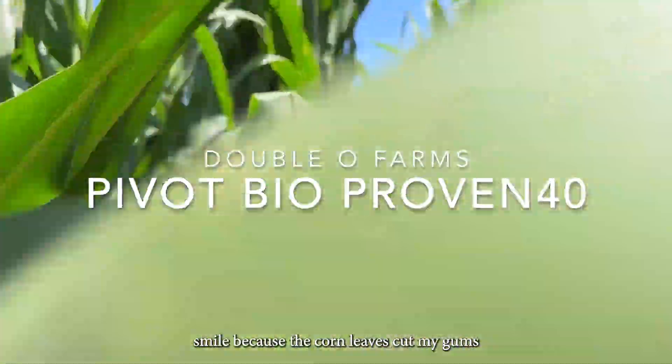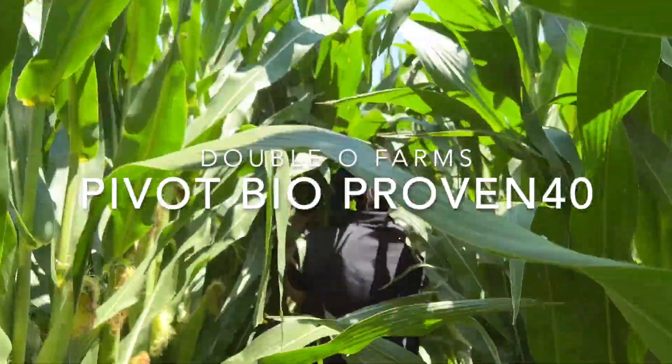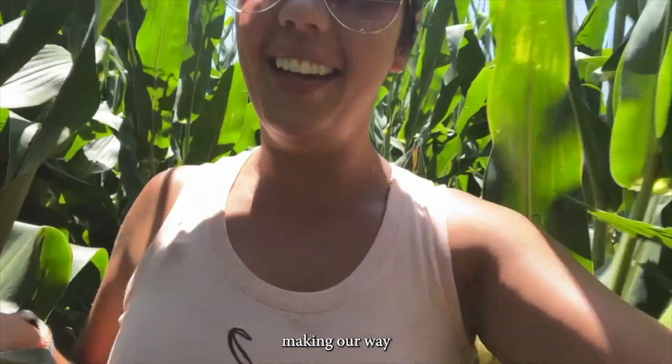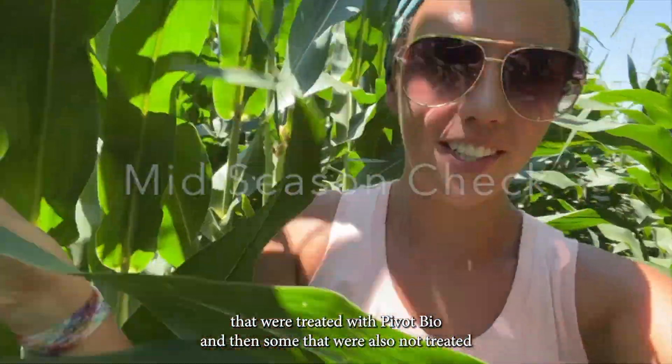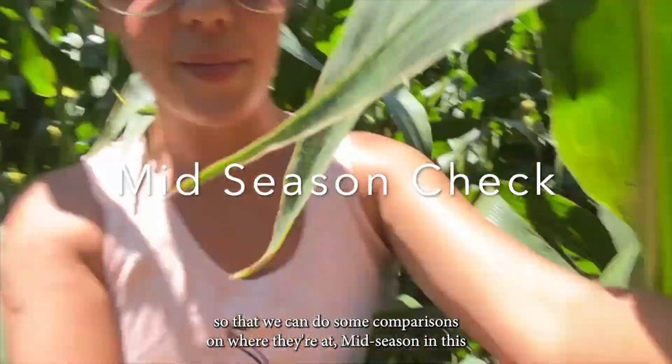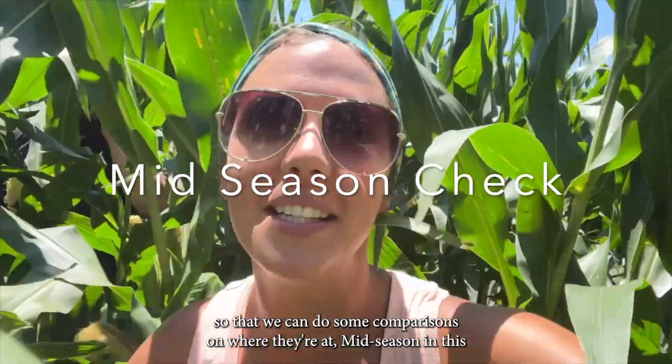Making our way deep into the cornfield today to get some samples of corn that were treated with Pivot Bio and some that were not treated, so that we can do some comparisons on where they're at mid-season.